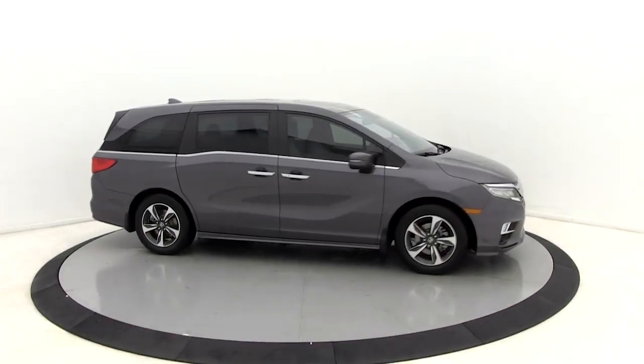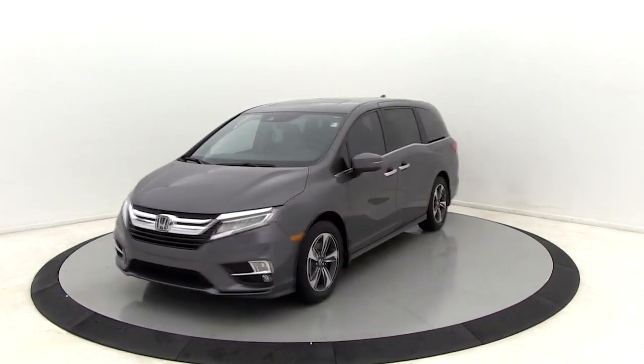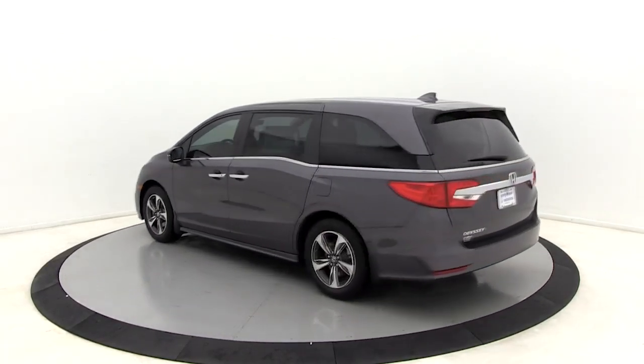You are going to love the 2020 Honda Odyssey. The Honda Odyssey is a showcase of distinguished style, captivating technology, and advanced safety features — a must for all families. Here are some of this vehicle's great options.